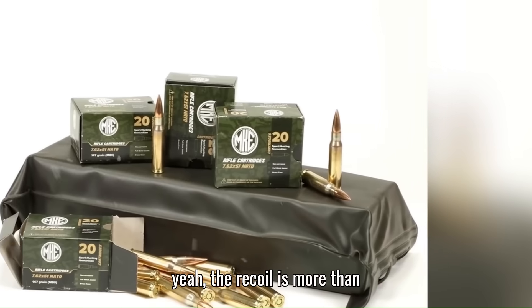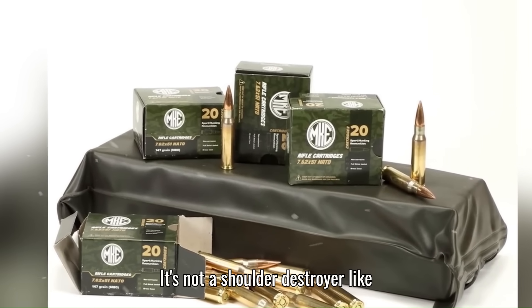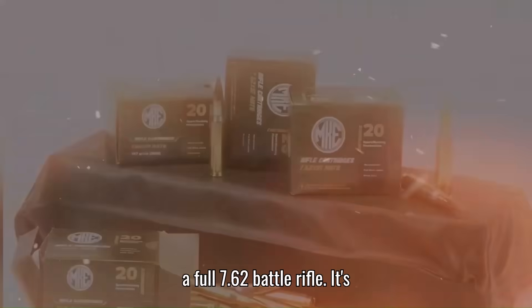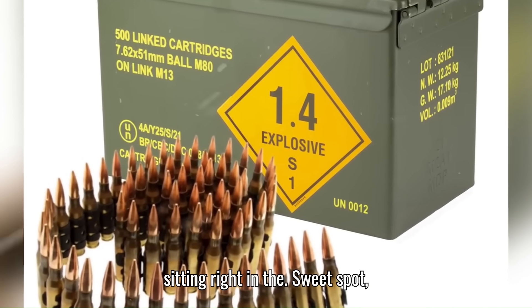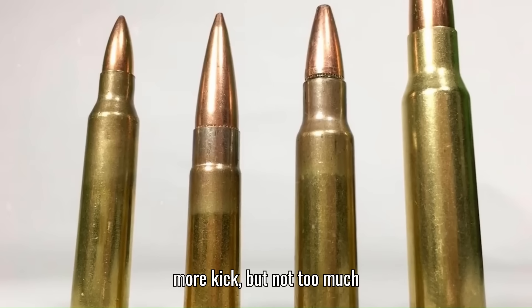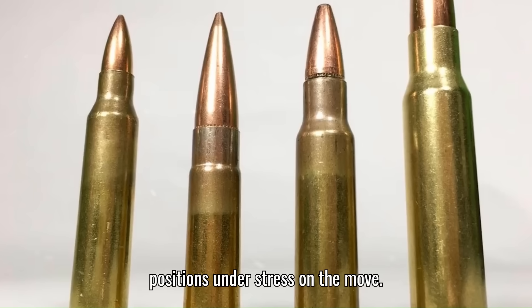The recoil is more than the 5.56, but it's still manageable. It's not a shoulder destroyer like a full 7.62 battle rifle — it's sitting right in the sweet spot. More kick, but not too much for trained shooters to control. That's crucial when you're firing from unstable positions, under stress, on the move.